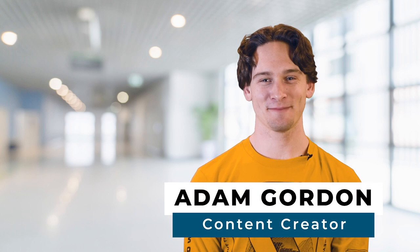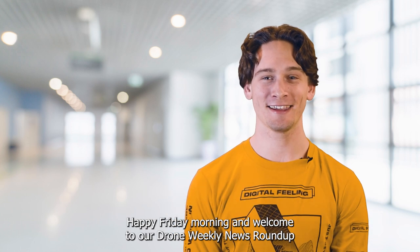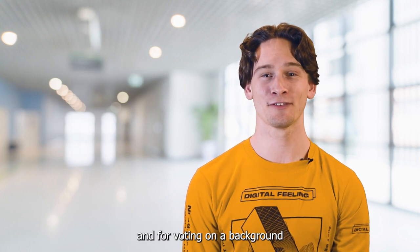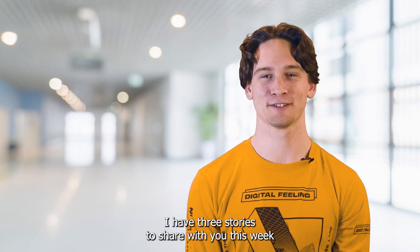Hey drone friends, this is Adam at UAV Coach and Drone Pilot Ground School. Happy Friday morning and welcome to our Drone Weekly News Roundup. Thanks for the continued suggestions for the show and for voting on a background. With that said, I have three stories to share with you this week.